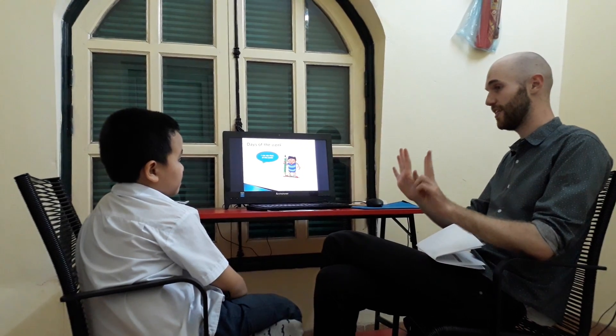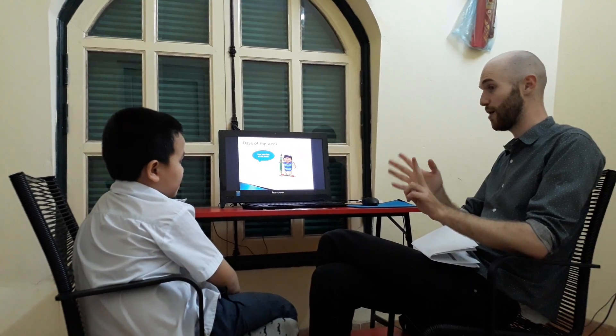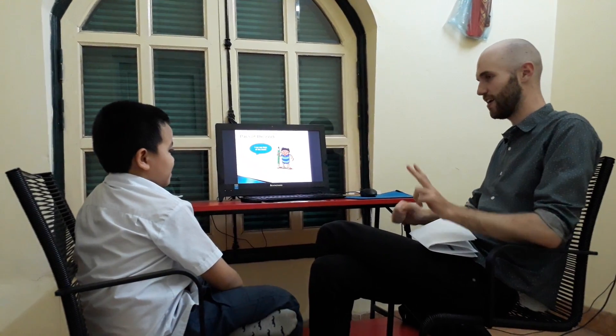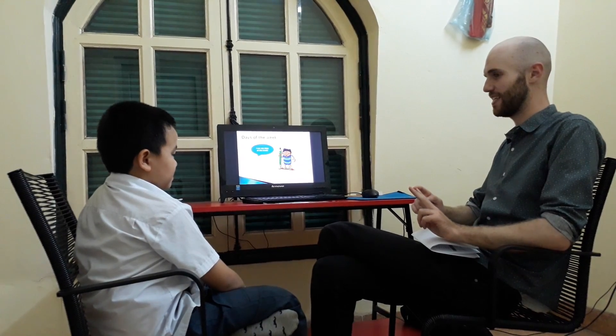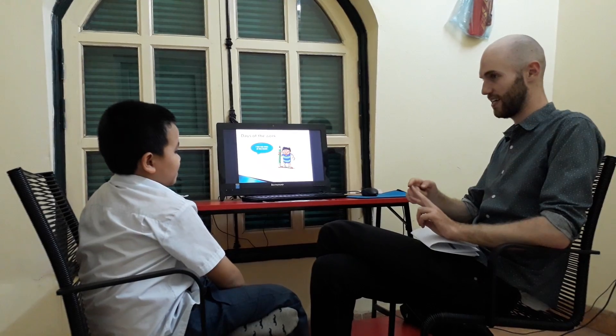Okay, so let's practice and see. Can you say the seven days of the week from Monday? Can you say Monday? Monday. Tuesday. Wednesday. Thursday. Friday. Saturday. Sunday.